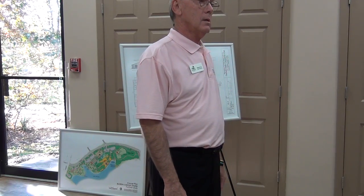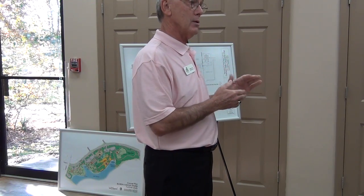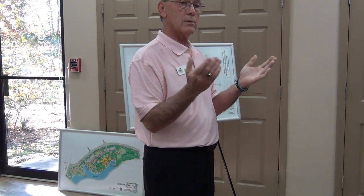Any other questions? I'll hang around, and Dave is committed to hanging around if you want to come up and take a look at it and have additional questions. We'll answer any questions you've got.